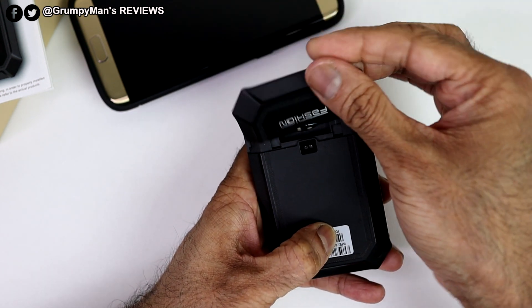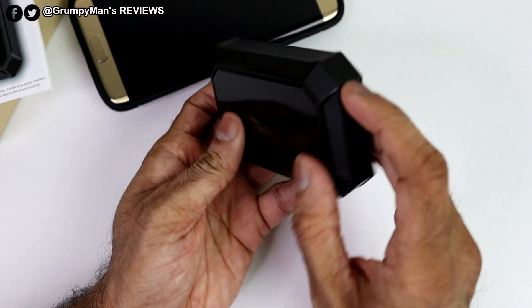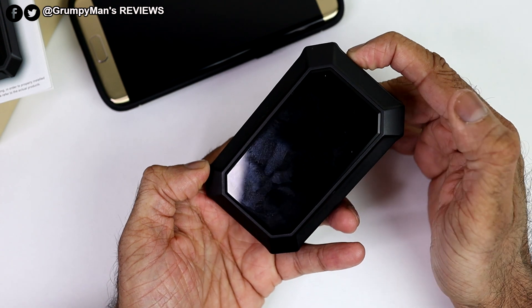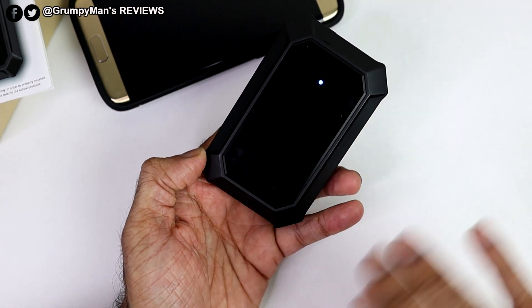I turned it off to show you this. If I power it on now, you get a blue light when it powers on — that's telling you the tracker is on.